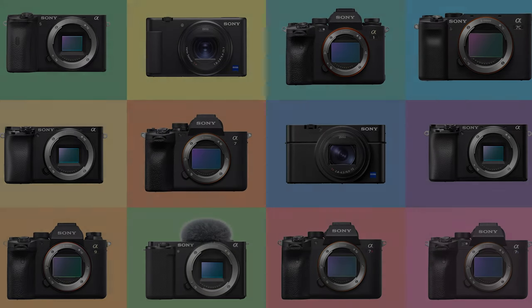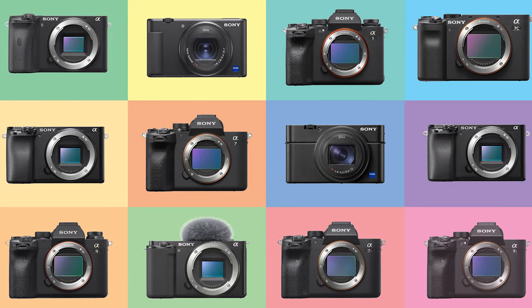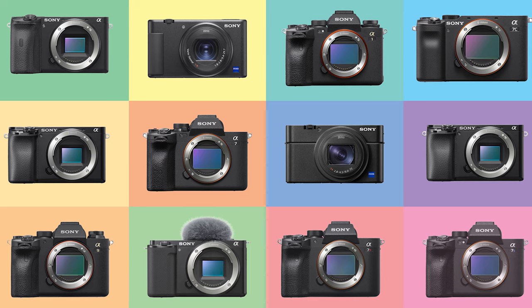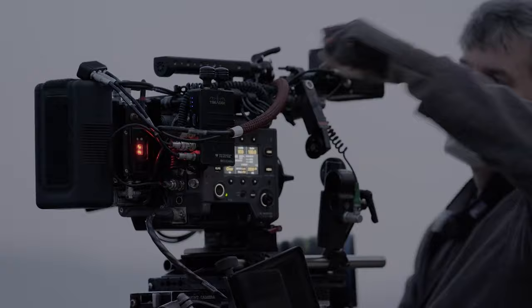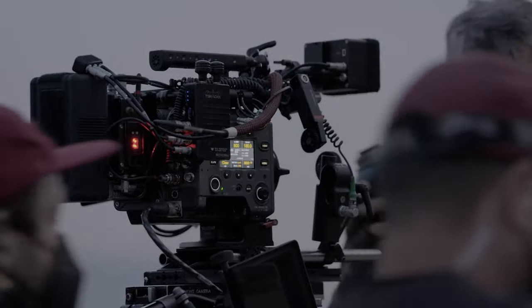Well, that about concludes pretty much every Sony camera that I think is relevant — with exceptions, of course, because Sony makes a lot of cameras, including the cinema line, which is probably something someone like me shouldn't be trying to explain. And with that, thank you guys very much for watching.